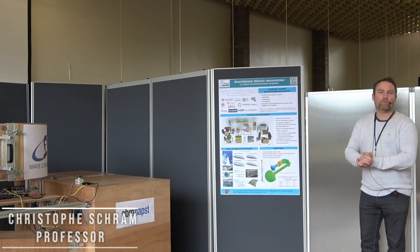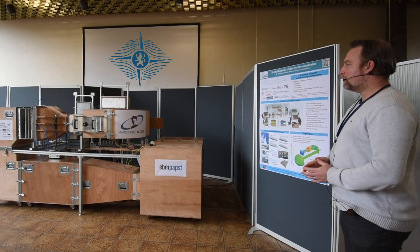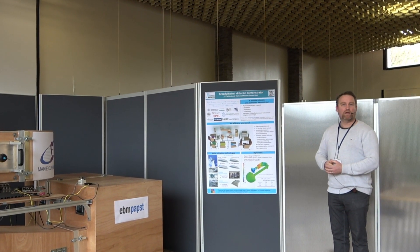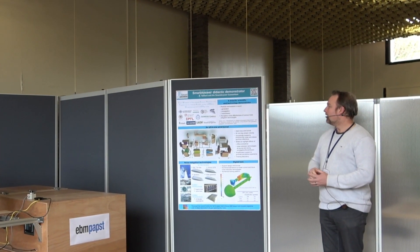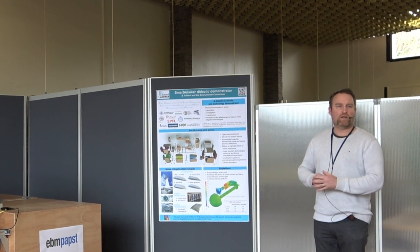Welcome to the von Kármán Institute and welcome to the Smart Answer Demonstrator. This demonstrator is the final outcome of a Marie Skłodowska-Curie project that ran under the coordination of ETI, gathering a number of partners represented on this poster, from 2016 till 2020.